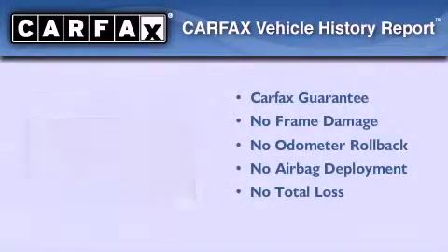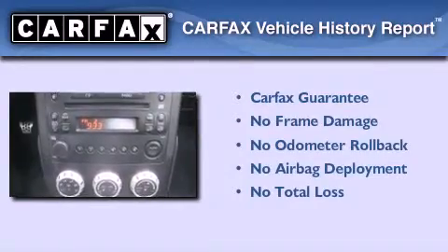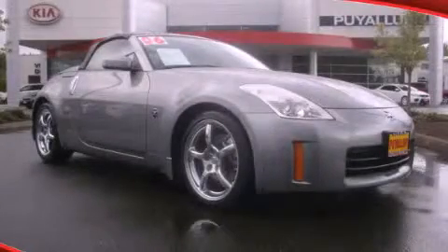Not to mention that this car qualifies for the Carfax Buy-Back Guarantee. We invite you to contact us today to learn more about this vehicle.